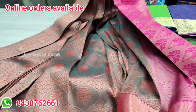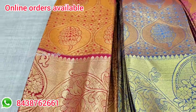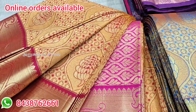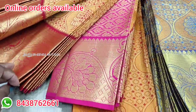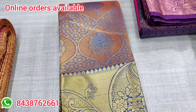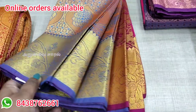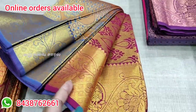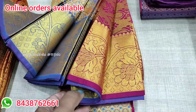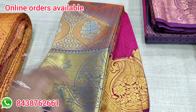If you look at this sari model, you will have many colors available. This one is a yellow with pink color combination. You can send your collections to be displayed. You can purchase your collections directly.